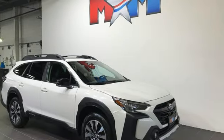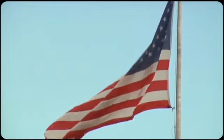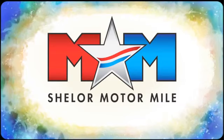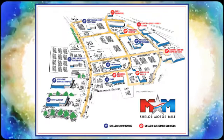Stay safe. Drive a Subaru. Take it for a test drive today. Come visit us on the Motor Mile, where you're always a name and never a number. Call, click, or stop in. We're conveniently located at 200 Motor Lane in Christiansburg, Virginia.